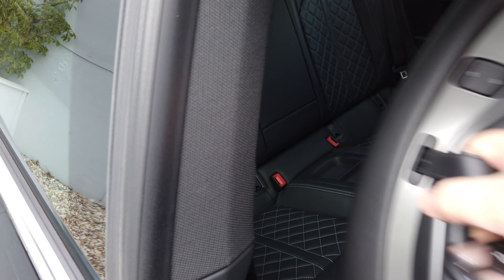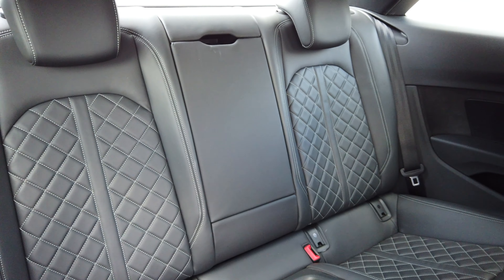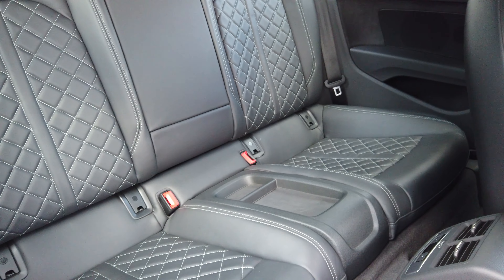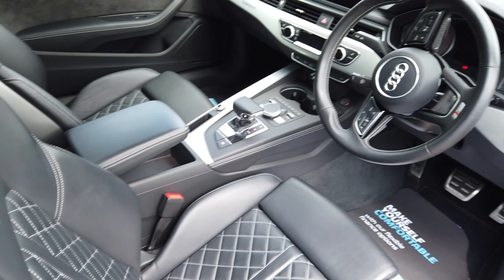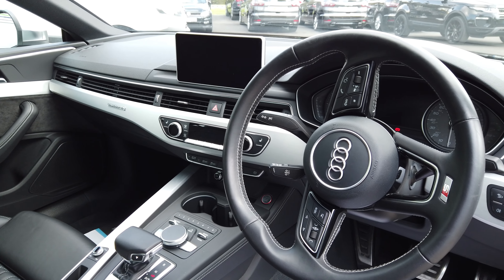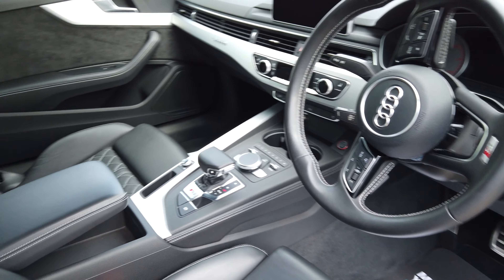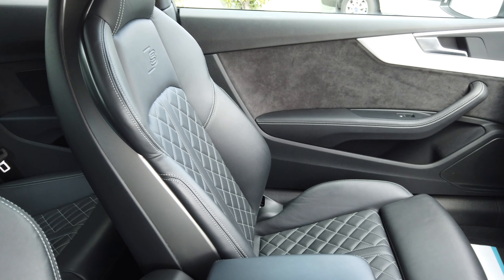We'll show you the upgraded leather in the car. So first of all, we'll go in the back. Look at that — just a beautiful car, in and out. I'll show you the inside here. Just a great looking car, loaded with spec.